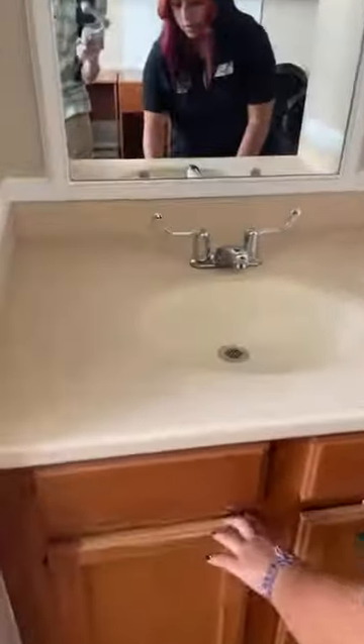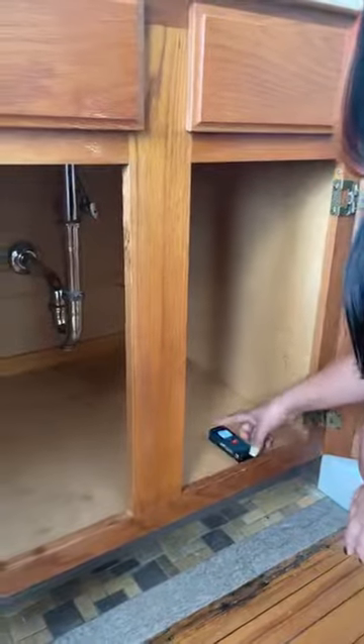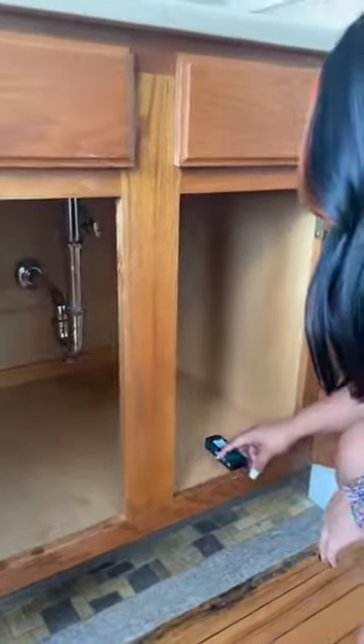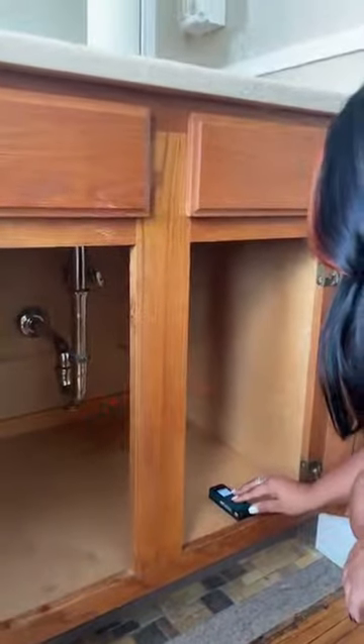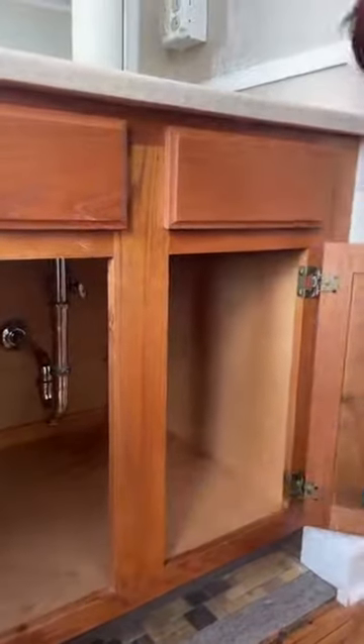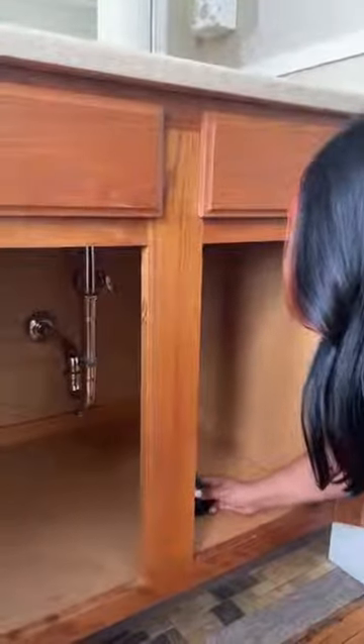Can you measure under the sink please? It's two feet four inches wide, one foot ten inches long, and two feet two inches tall. It's very spacious.